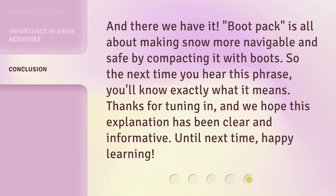And there we have it. Bootpack is all about making snow more navigable and safe by compacting it with boots. So the next time you hear this phrase, you'll know exactly what it means. Thanks for tuning in, and we hope this explanation has been clear and informative. Until next time, happy learning!